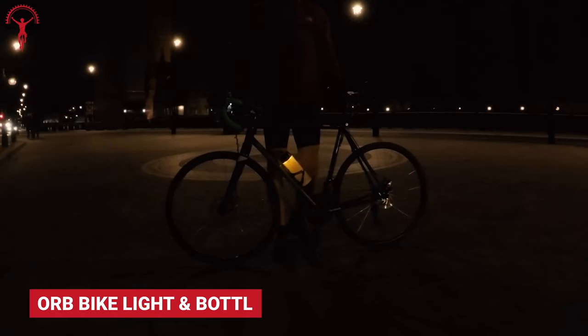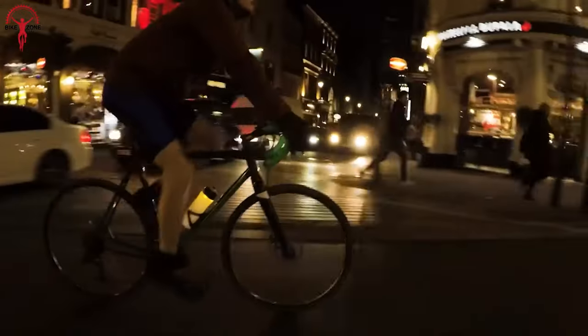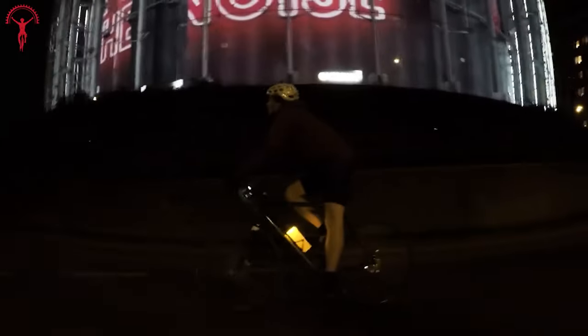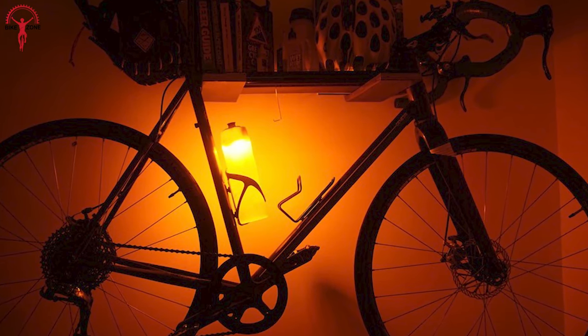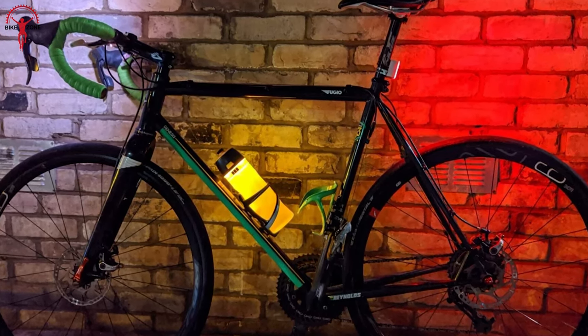The Orb Bike Light and Bottle is the ultimate cool gadget for biking enthusiasts, combining style and functionality seamlessly. This all-in-one accessory takes bike safety to the next level with its 360-degree lighting, preventing side accidents and making you the coolest cyclist on the road. It's USB rechargeable with an impressive 8-hour runtime on constant full power and 16 hours in full power flash mode. Quench your thirst on the go with its BPA-free 700ml water bottle that fits perfectly in a standard bottle cage, while the easy-clean nozzle keeps it hassle-free.